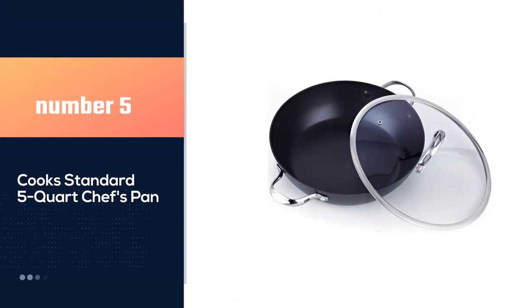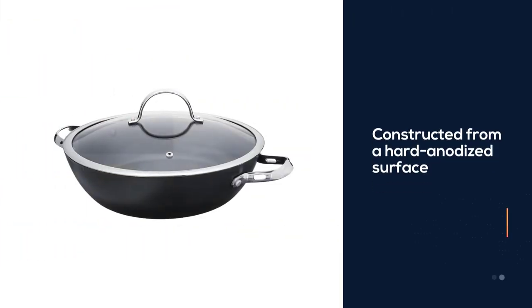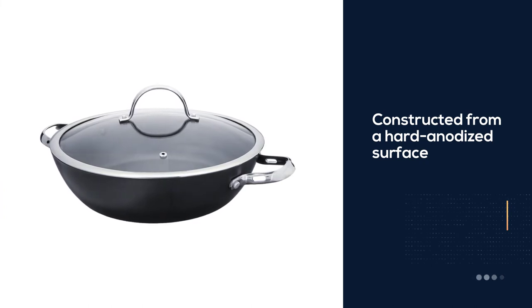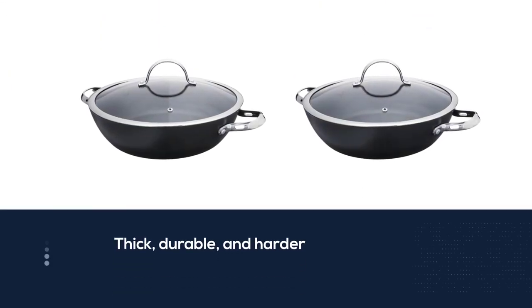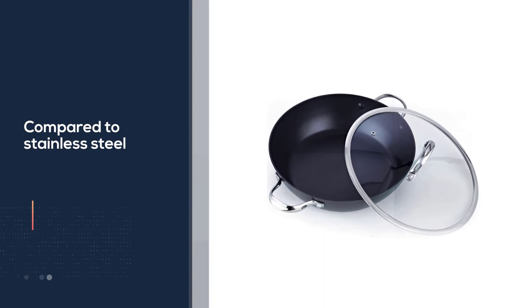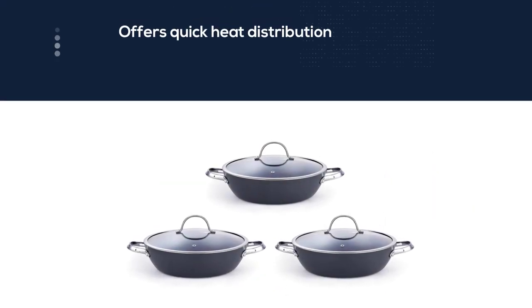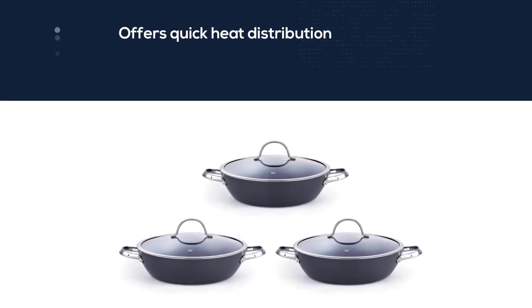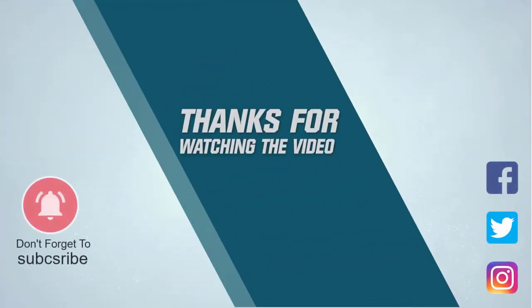Number five: the Cook Standard five-quart chef's pan. The Cook Standard five-quart everyday chef's 12-inch pan is back on the market with a renewed version. Constructed from a hard anodized surface, it is thick, durable, and harder compared to stainless steel. The aluminum core offers quick heat distribution and prevents hot spots. The non-stick surface requires minimal effort for food releasing, tossing, easy cleaning, and healthy cooking. It works well on gas, electric, glass ceramic, and halogen tops, though it is not compatible with induction tops. It is oven safe up to 350 degrees Fahrenheit. For more details, click the link in the description.